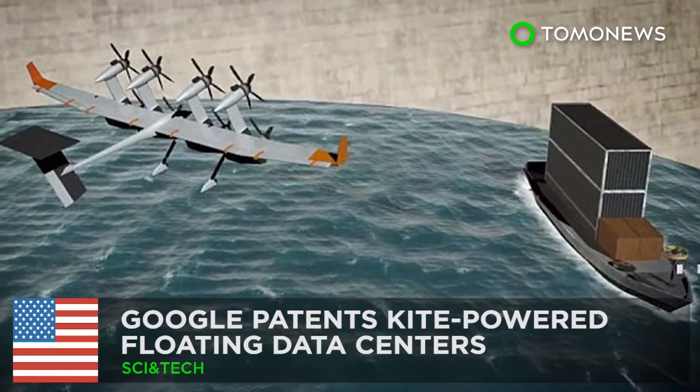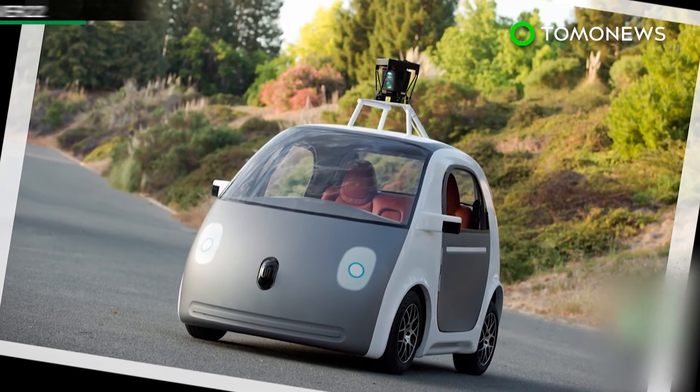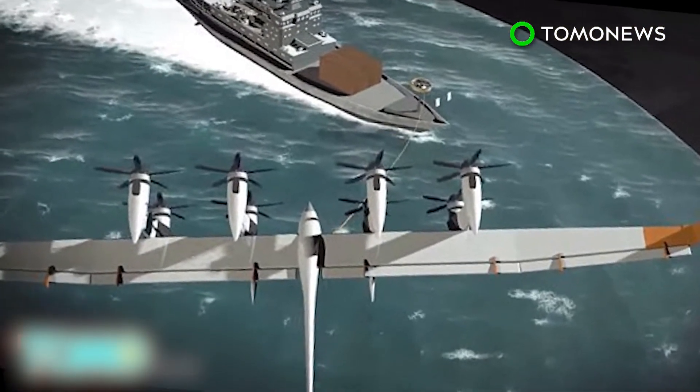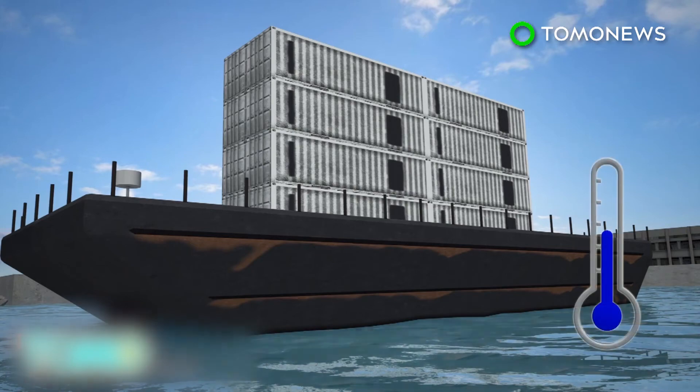Google is set to bring its innovation prowess to the seas with a novel new ship propulsion system that uses kite energy. Google first delved into marine technology in 2009, mounting computer data centers on barges and using seawater to cool them.